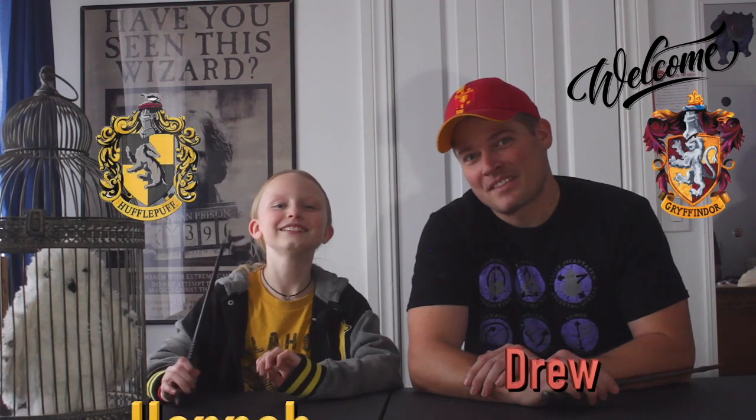Hey guys, welcome back to the channel — witches, wizards, and Muggles alike. We want to welcome you back to another edition. Today we have an owl post that just arrived. I'm Drew, I'm Hannah, and we are going to unbox Geek Gear.